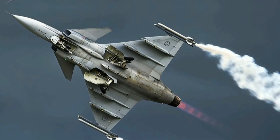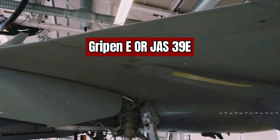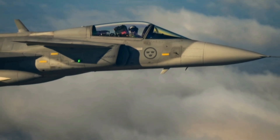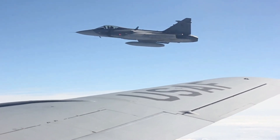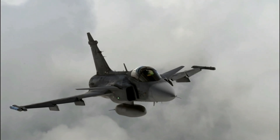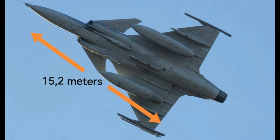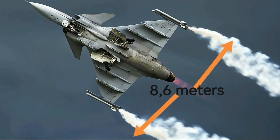The Gripen E is the latest version of the Gripen series, designed to be more capable and adaptable than previous versions, with a focus on stealth, networking, and precision strike. It is the single-seat production version of the Gripen NG program, priced at $85 million per unit. Sweden and Brazil have ordered the E variant. The Gripen E has an overall length of 15.2 meters, a wingspan of 8.6 meters, and a maximum takeoff weight of 16,500 kilograms.